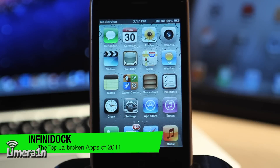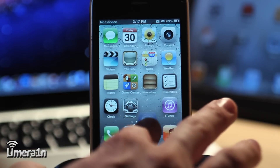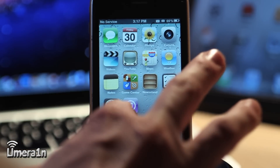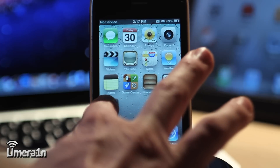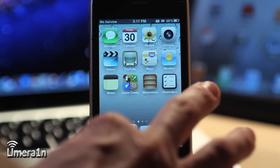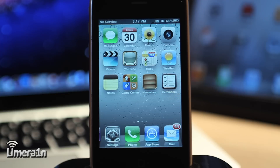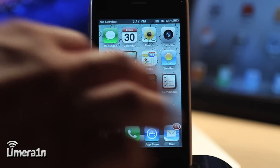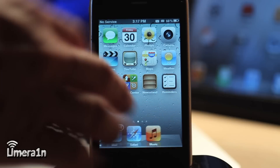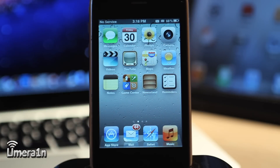The next application is Infinidock. Like the name implies, Infinidock allows you to put multiple applications in your dock without running out of space. I can go ahead and wiggle the icons and put a bunch of applications in my dock, and as you can see, they just keep sliding over. All you have to do is swipe between the pages in the dock — it's just one fluid motion. So rather than being limited to the four icons in your dock, you can scroll back and forth seamlessly.